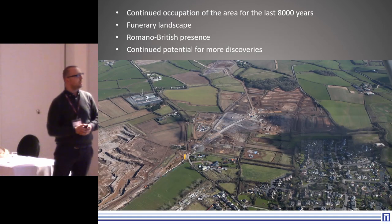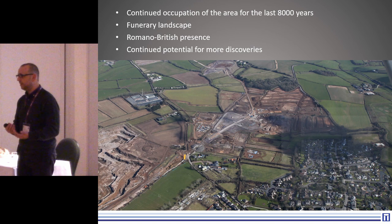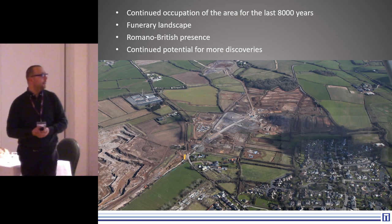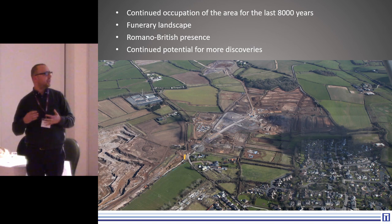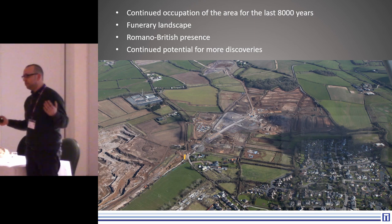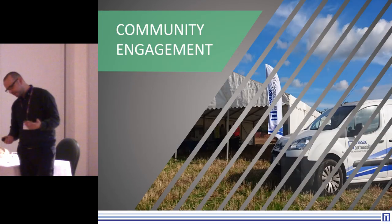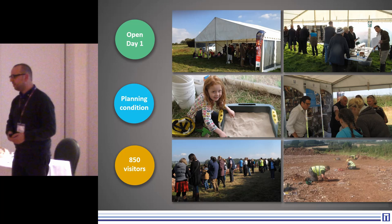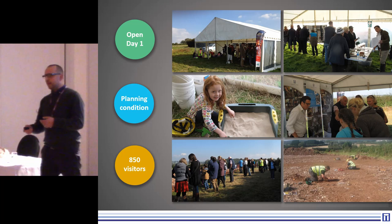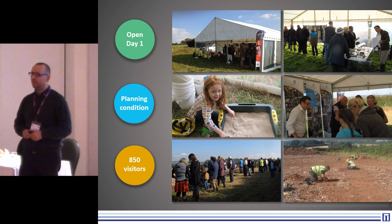Generally across the site, which we've been excavating since 2015, there's continued occupation, a fluid landscape, and the site is enormous so there's definitely continued potential. So obviously we're here to talk about community engagement. Initially the client were a little bit reluctant — one of their conditions was for two open-day events, and that's what we've done so far.